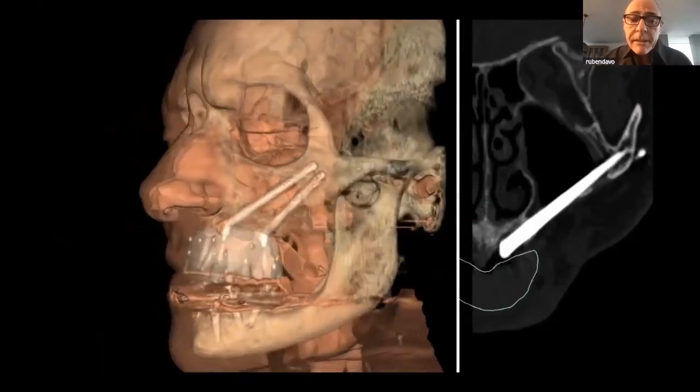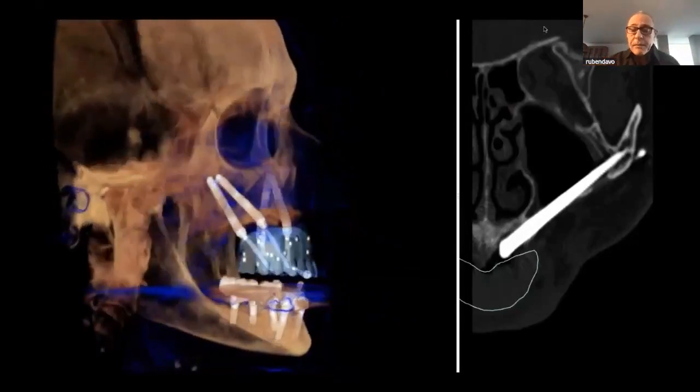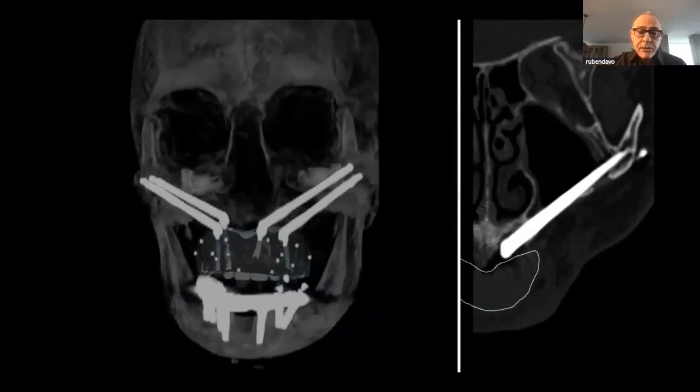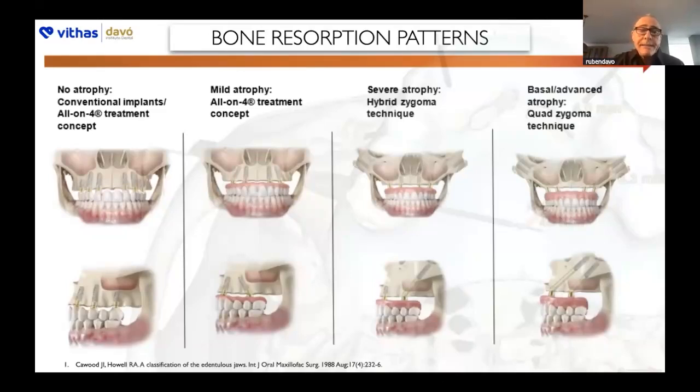Quad zygomatic represents the possibility of placement of four zygomatic implants — well-distributed in the arch, two in each zygomatic bone — and an immediate loading prosthesis, as you can see in this virtual positioning. This scheme from Nobel Biocare illustrates the bone availability situations. Zygomatic implants are mainly indicated for the last two categories. The zygomatic technique can be practiced when you have a little bone in the pre-maxilla, and the combination of conventional and zygomatic implants has been proven effective. For situations where there is no bone at all, we need the quad zygomatic protocol.